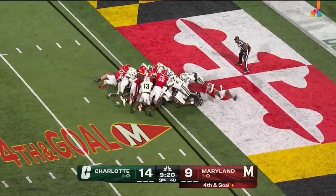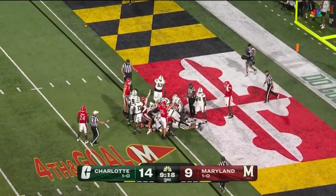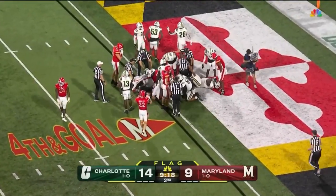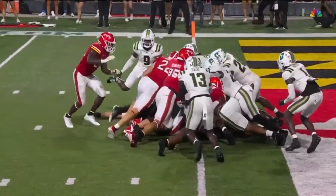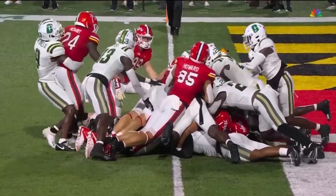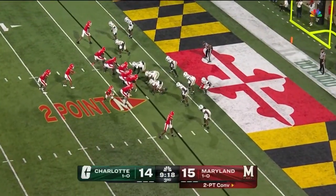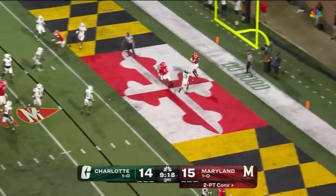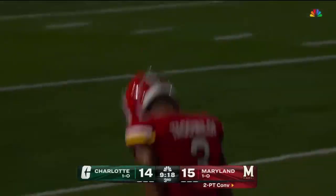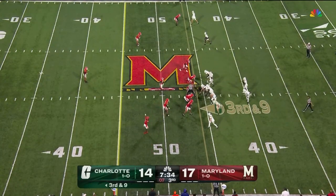Edwards QB sneak goes forward. Flag is down. They're going to call him short — but Maryland gets their first touchdown in the football game. Ezekiel Ovid was in there to try to push him. Going for the sneak with your backup quarterback, but that's dangerous. Taunga by Loa to the end zone — they got it. Ty Felton for two, and the two-point conversion is good.